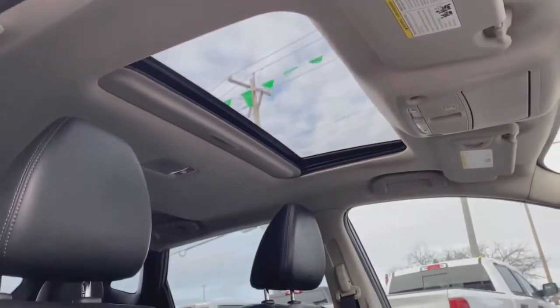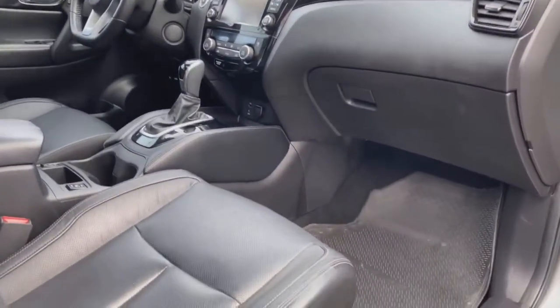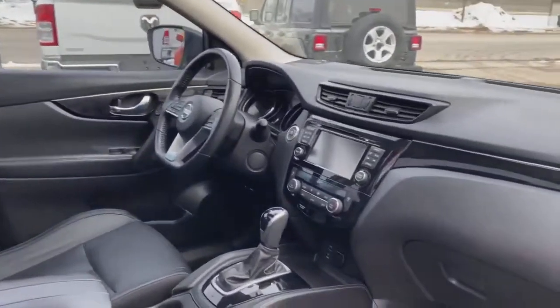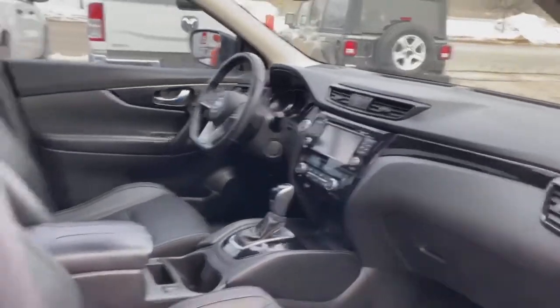Check out that roomy front row — get your driver and passenger riding in comfort. There's your interior dash with some awesome features I'll get into a little bit later. Let's go around and check out the second row.